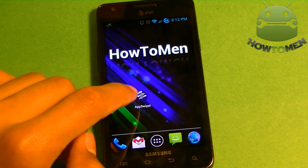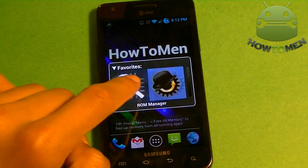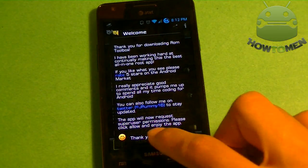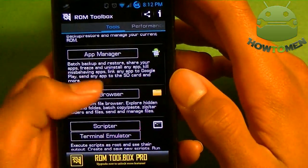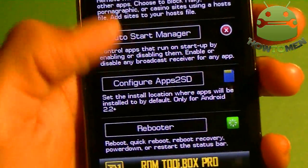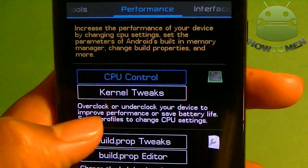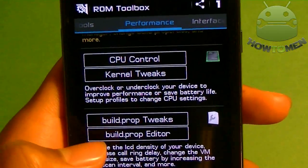Another cool app, number six, is ROM Toolbox. What ROM Toolbox is — if you have a custom ROM, it's a toolbox where you can do a bunch of other things. It'll get you ROM Manager, App Manager, root browser, and an ad blocker, which is a really cool feature. You can also configure App2SD, you have a rebooter, you can handle performance, and you can do CPU control — like overclocking. It's pretty much an app that combines everything together.